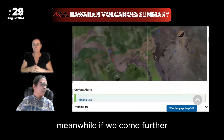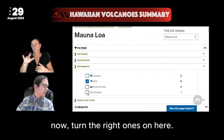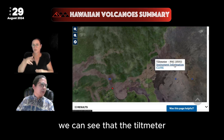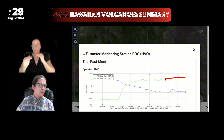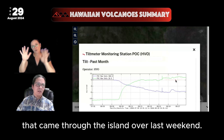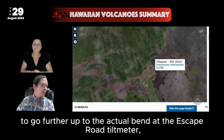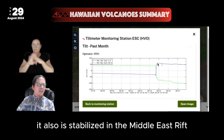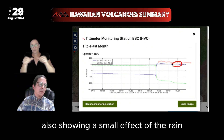Looking at the tilt meters now — at Puwo'o, the tilt meter is also stabilized over the last week, with some small influence from rainfall accumulation from Hurricane Hone that came through the island last weekend. So we see stability in the Middle East Rift. Further up at the escape road tilt meter near the intrusion site from last week, it also is stabilized, also showing a small effect of the rain from the hurricane.